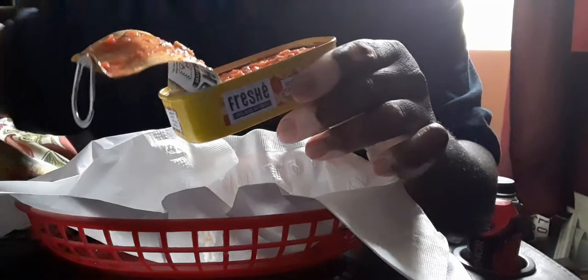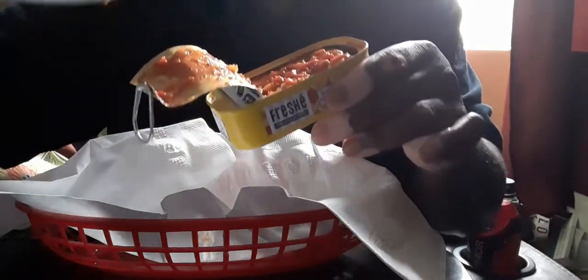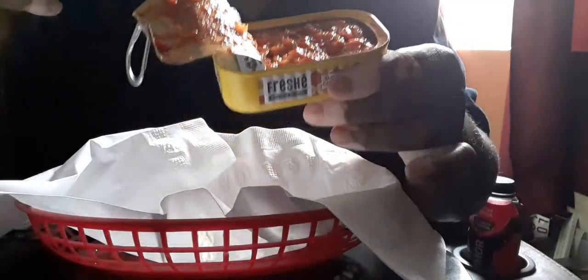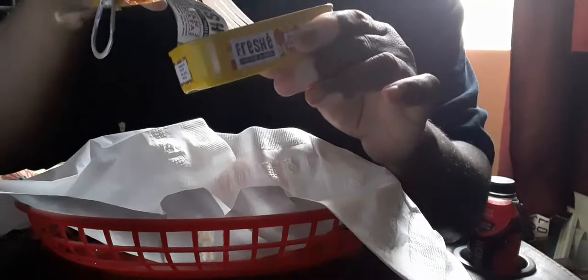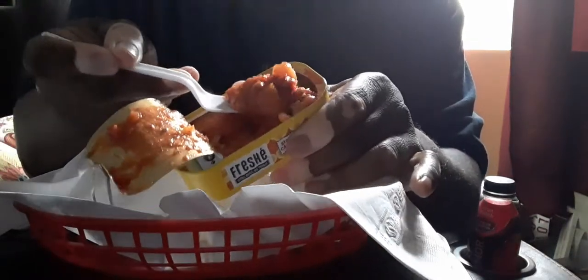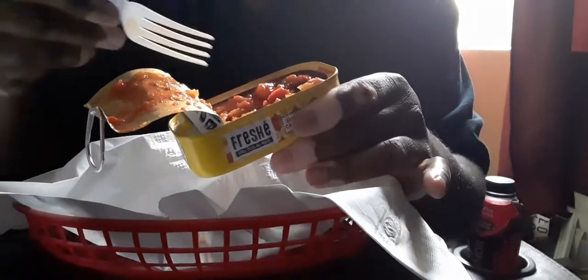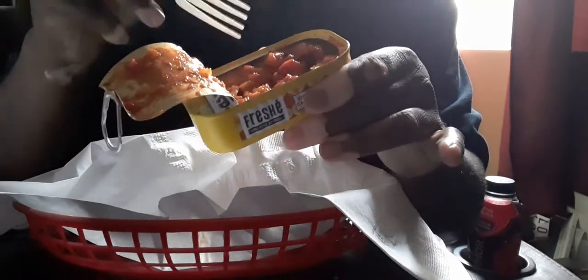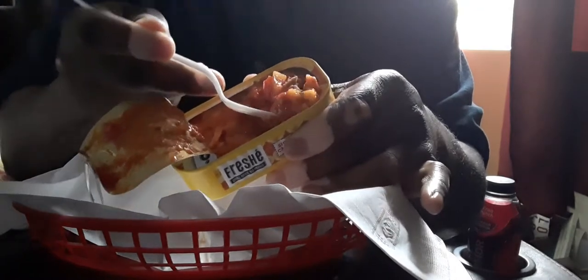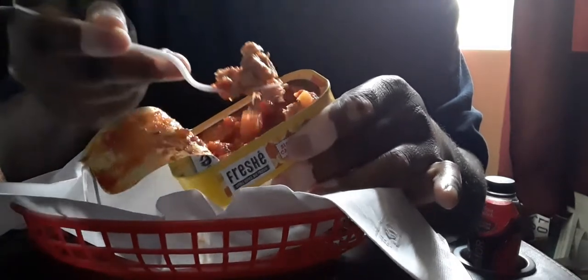I can see the almond right there. Fire roasted vegetables, shaved almonds — all right, let's dig in. Look at that, look at the texture of that. Oh man, yeah, that's good. It hits your taste buds immediately. They put all the ingredients on the top and then have the tuna at the bottom.